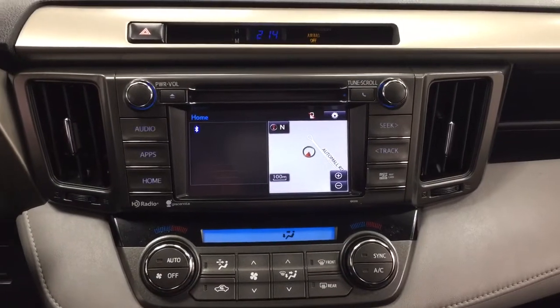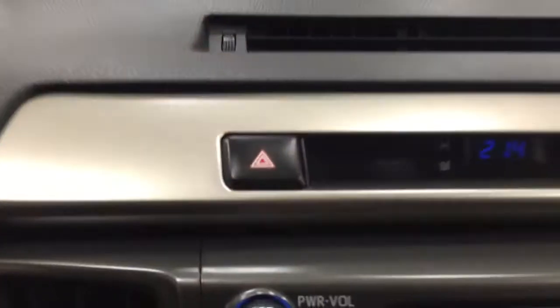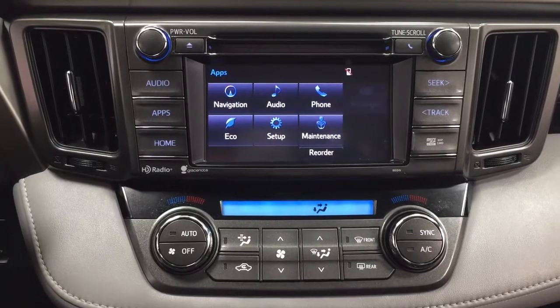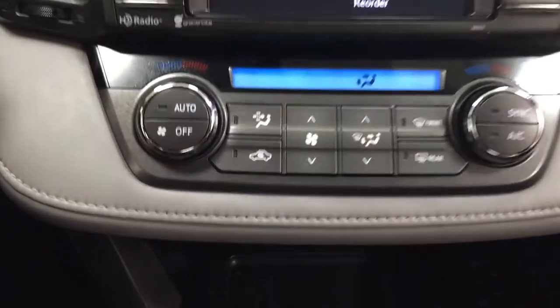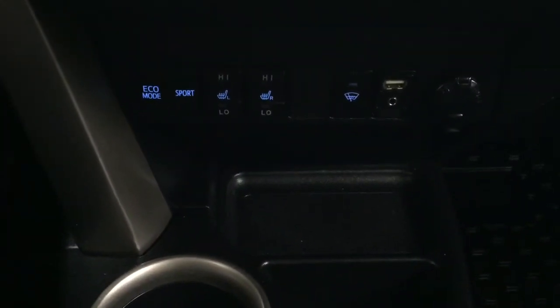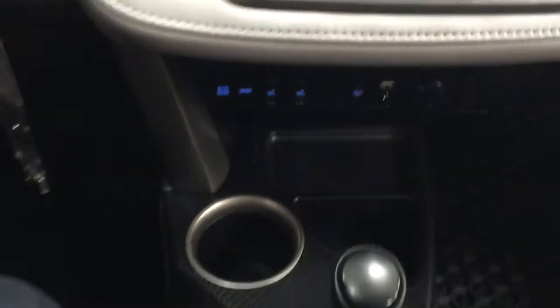Taking a closer look at the center dash and the touch panel display, you'll see your hazard lights, digital clock, and inside your apps menu you have your navigation, audio, phone, as well as a couple of other additional features. You also have dual zone climate control settings, eco and sport mode located down below, heated seat controls for your driver and passenger, window wiper de-icer, as well as your USB and auxiliary input and power outlet.